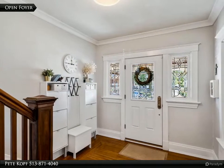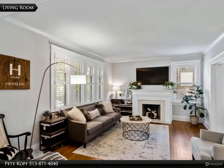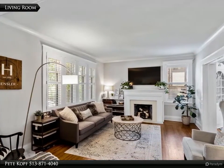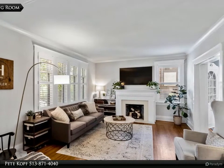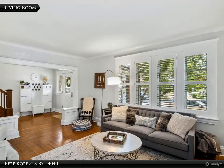New owner's ensuite bathroom with marble double vanity, large walk-in shower, and custom built-in closets. New second full bath added on the second floor. Third floor retreat features a fourth bedroom and study.